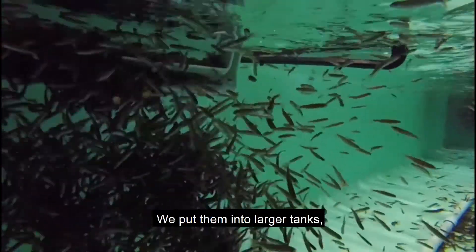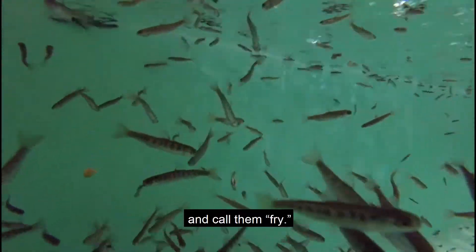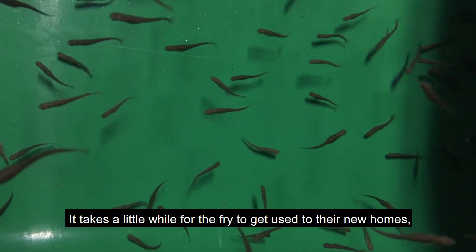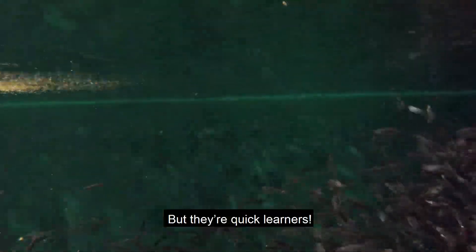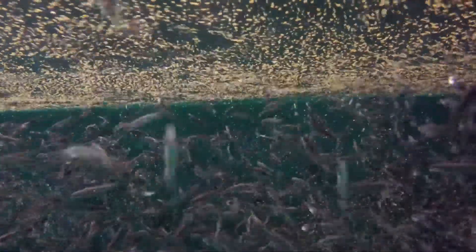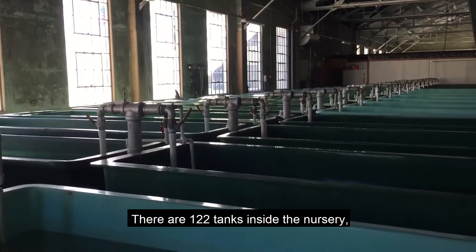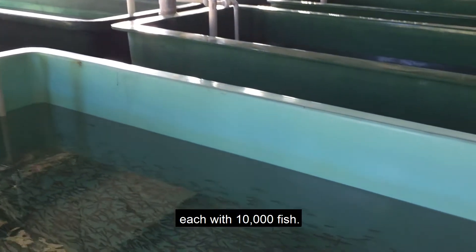We put them into larger tanks — 10,000 fish to each tank — and call them fry. It takes a little while for the fry to get used to their new homes and used to eating food with their mouths, but they're quick learners. There are 122 tanks inside the nursery, each with 10,000 fish. We aim to release 1.2 million spring Chinook salmon a year from now.